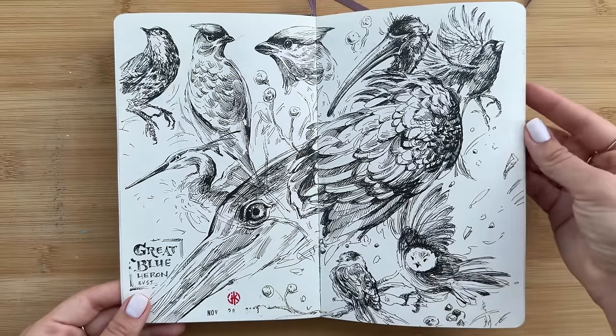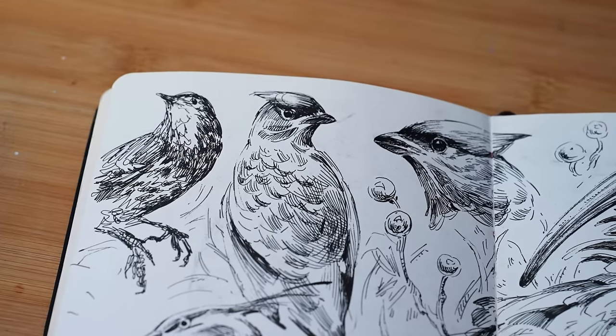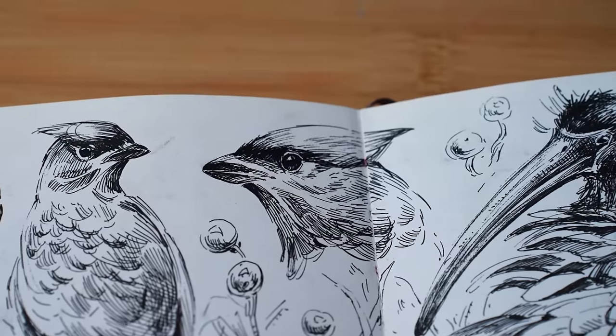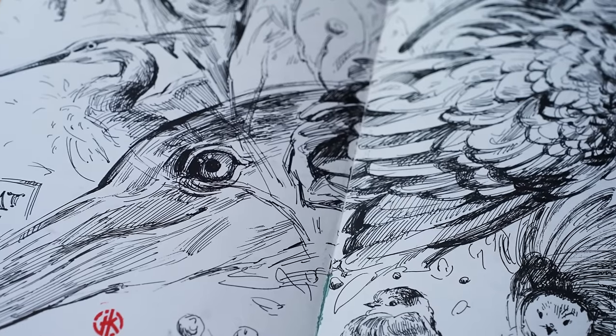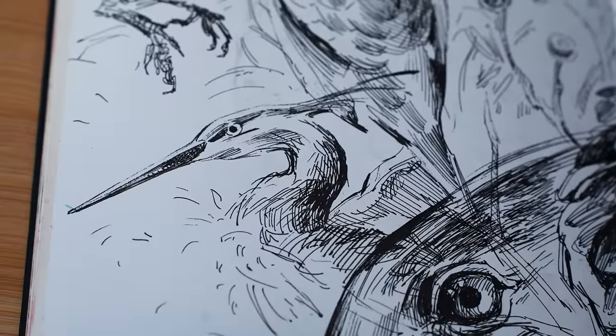Here are a bunch of bird studies from a book I have on birds. Almost all the time, my favorite way of learning something is by drawing it. Here's one of my favorite little birds, and I just find them so beautiful.